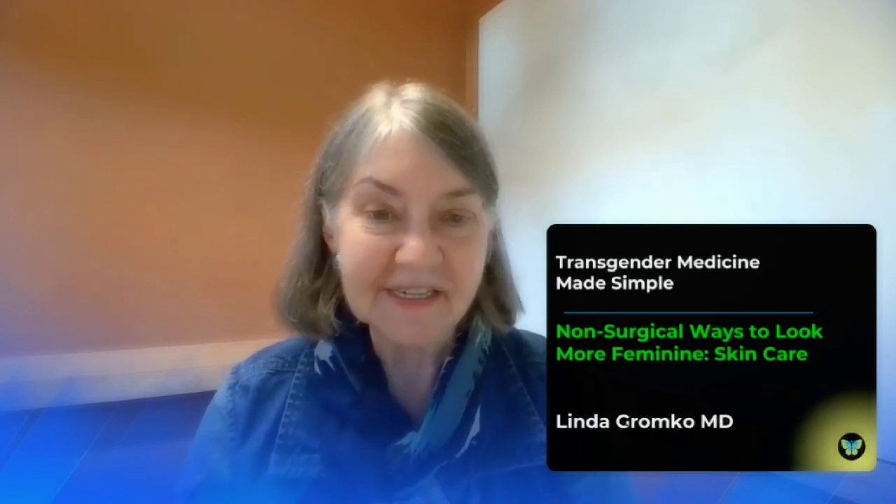I'm Dr. Linda Gromko and this is Transgender Medicine Made Simple. Today's topic is skin care — non-surgical ways to look more feminine.